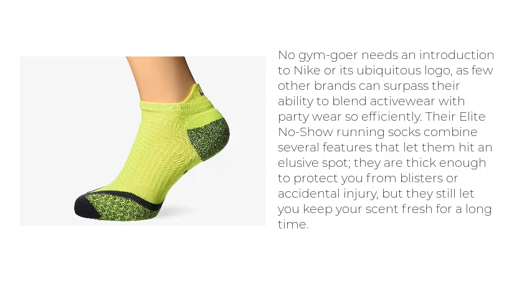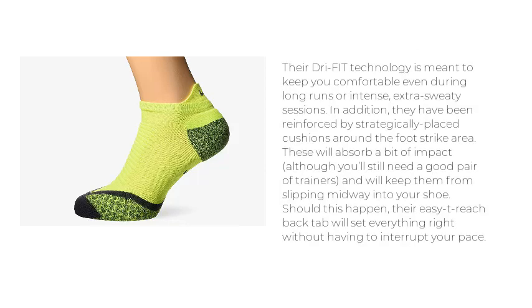Their elite no-show running socks combine several features that let them hit an elusive spot — they are thick enough to protect you from blisters or accidental injury, but they still let you keep your scent fresh for a long time. Their DRI-FIT technology is meant to keep you comfortable even during long runs or intense, extra sweaty sessions.